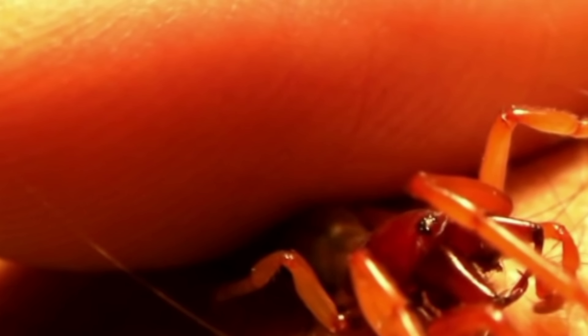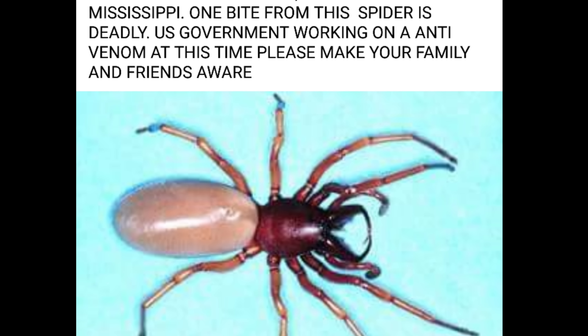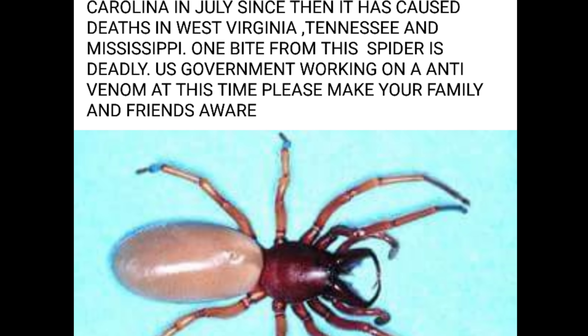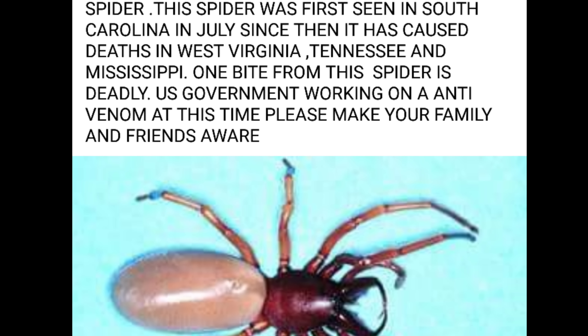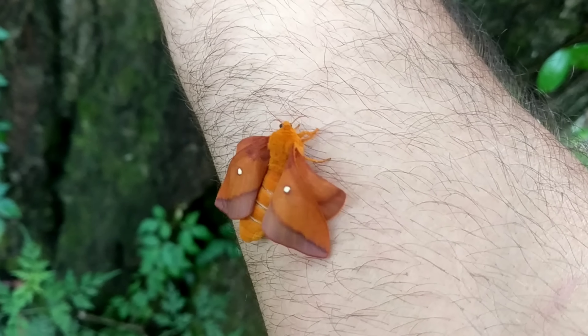Which brings me back to the wood louse spider. Those long fangs allow it to sink its teeth down into the soft tissue between each of the plates on the exoskeleton, injecting the prey with venom, paralyzing it, and allowing it to eat its meal. So, now we've identified the Dysdera crocata, or the wood louse spider. The real question is: is this guy venomous enough to harm humans? Is it spreading across the United States, or is something else going on here?